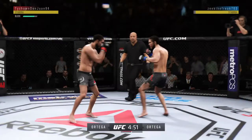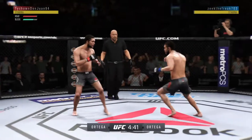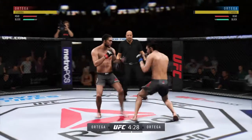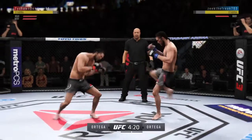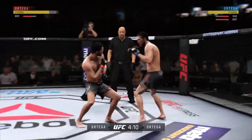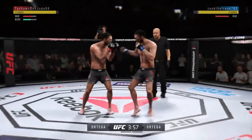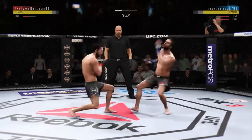Throwing that jab now again. The fighter evades. Opens with the left hand and lands flush. Big body kick! Swing and a big miss by T-City, Bryan Ortega. Both of these guys going all out. High action fight here. He's landing some good shots. He is getting off some huge punches. Good left hand. Hard straight punch. What a wild exchange!